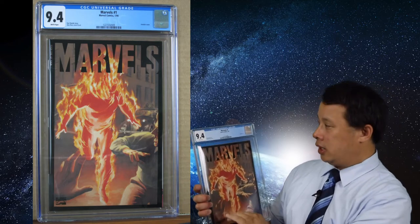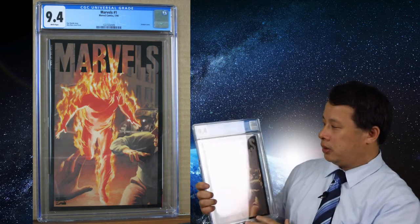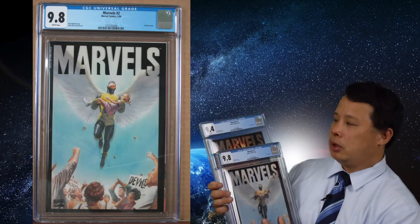Alright, we got Marvels number one — 9.4 due to a corner ding, but still an acetate cover, so you get that thicker frame on your CGC grading case. It's a really good cover. I also have a second one here at 9.8. They made a total of four issues, but I only got the first two graded because the covers look better on the first two. The second one has a corner ding, so it came in a little lower grade, but overall still really good. You may want to read the trade paperback if you can find one.